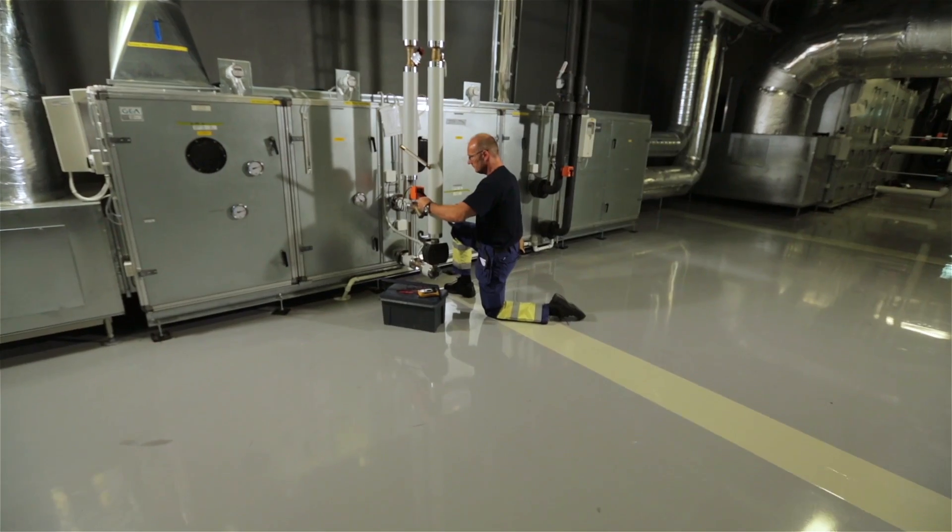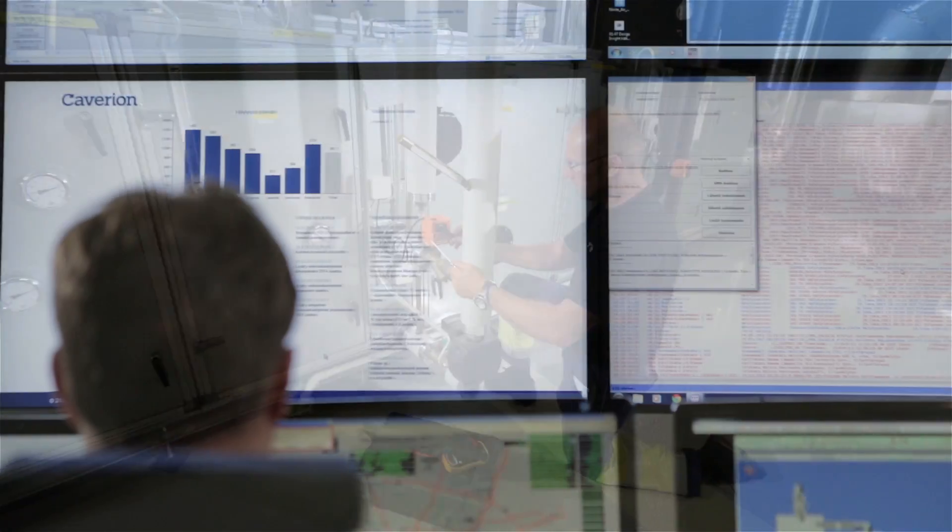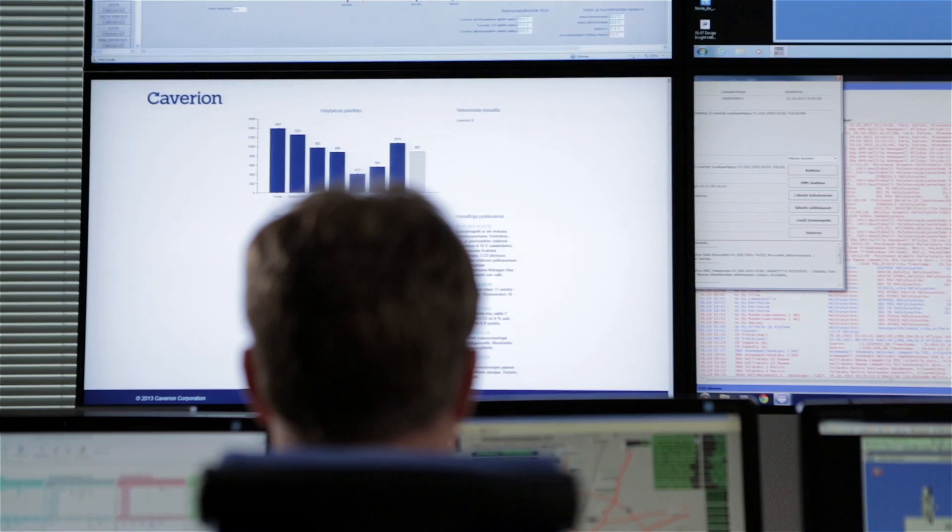In addition, we are able to fully eliminate unnecessary maintenance visits to locations, because it is possible to address the property's issues through remote connections, directly from the control room.